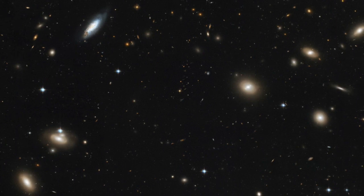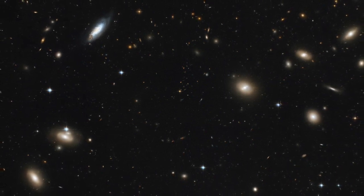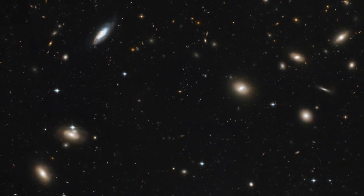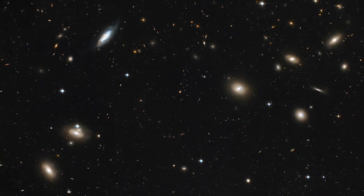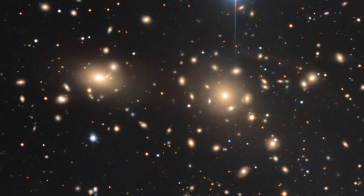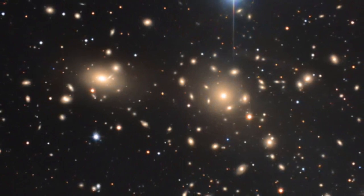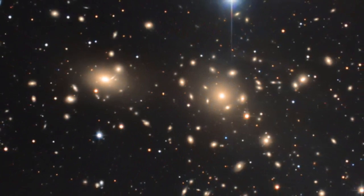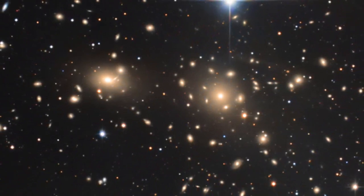Shortly after, the Swiss astronomer Fritz Zwicky published the results of his study of how galaxies move within the Coma Cluster, a large cluster of more than a thousand galaxies that lies about 320 million light-years away. From measurements of how galaxies were moving near the edge of the Coma Cluster, he came up with an estimate for the cluster's total mass that was 400 times greater than that expected based on the number of galaxies and the total brightness of the cluster. The gravitational tug of the visible matter in the cluster was nowhere near strong enough to explain the high speed of galaxies at the periphery.